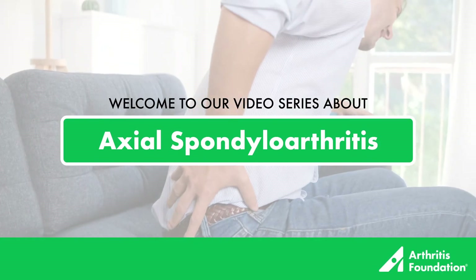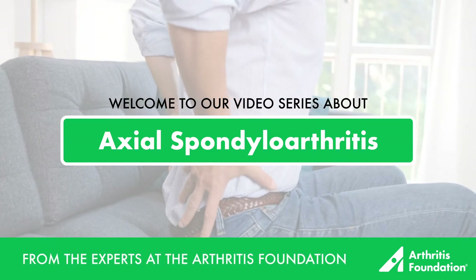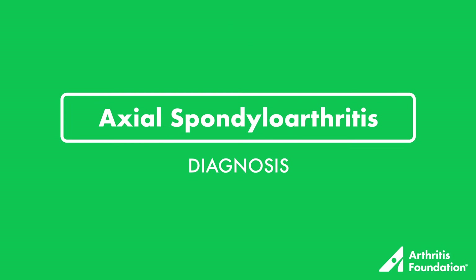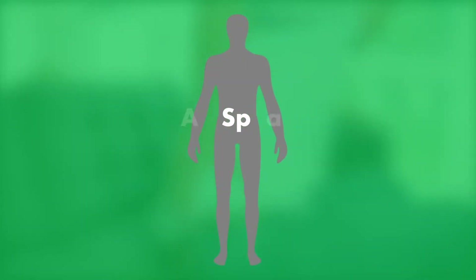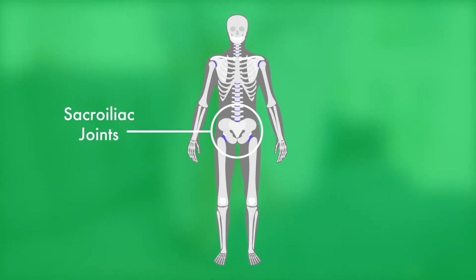Welcome to our video series about axial spondyloarthritis from the experts at the Arthritis Foundation. This video explores the diagnosis of this condition. Axial spondyloarthritis, AxSpA for short, is a type of inflammatory arthritis that often affects the sacroiliac joints where your spine connects to your pelvis.